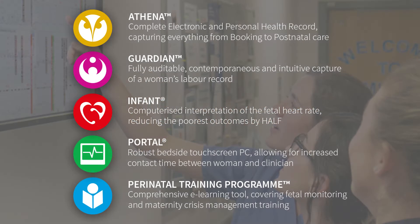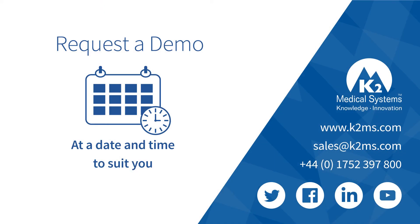To find out more about our products and their benefits, or to receive a personalised demonstration, visit k2ms.com.